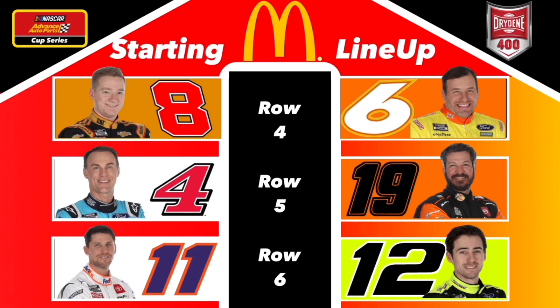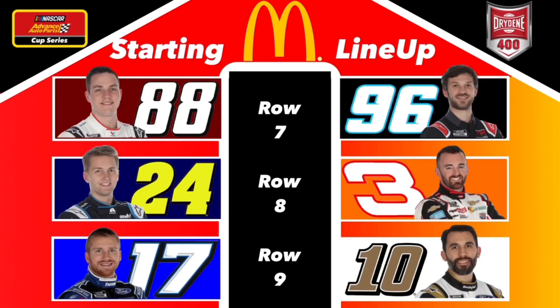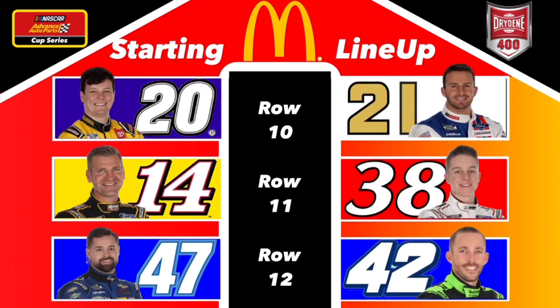In row six we have Denny Hamlin to the inside of Ryan Blaney. Denny Hamlin still looking for his first ever career win — let's see if it can come here today. Alex Bowman to the inside of last week's Talladega winner Daniel Suarez in the 96. William Byron to the inside of Austin Dillon in row eight. Chris Buescher to the inside of Eric Almirola. In row 10 we have Eric Jones to the inside of Matt DiBenedetto. Clint Boyer to the inside of John Hunter Nemechek in row 11, with Ricky Stenhouse Jr. to the inside of Watermelon Man Ross Chastain in row 12.